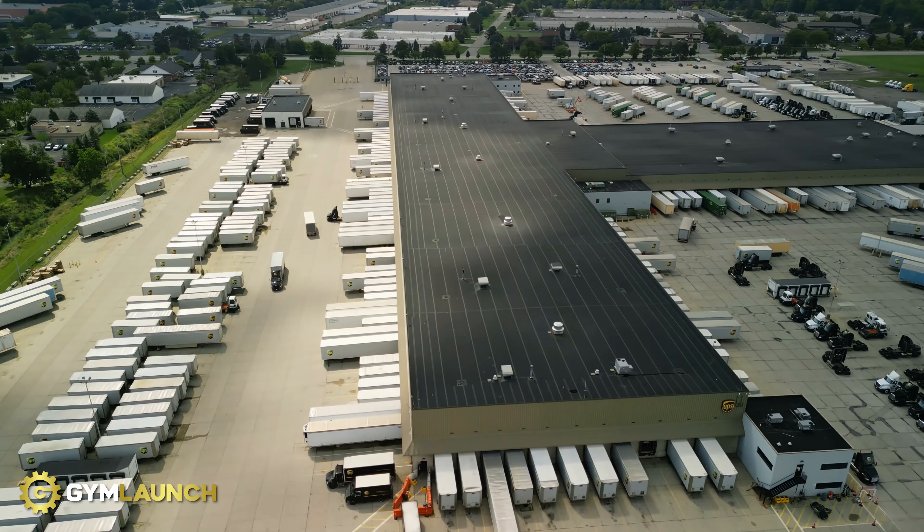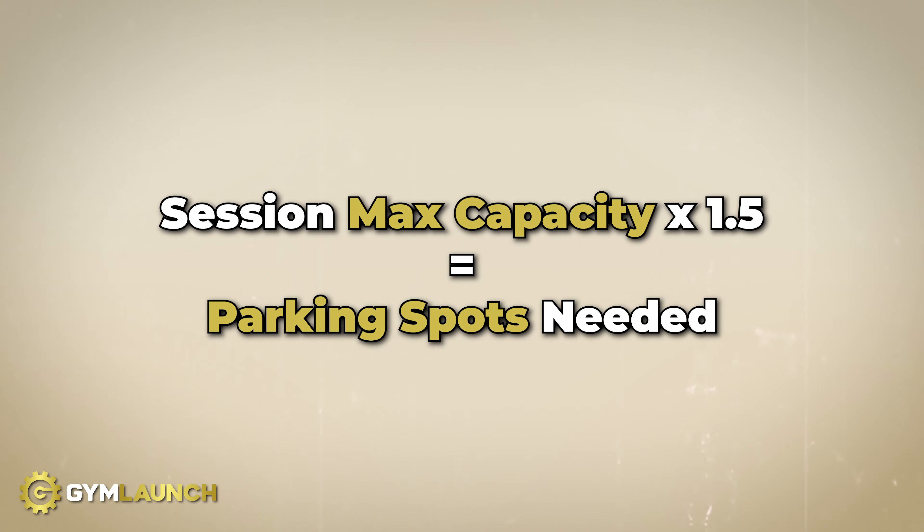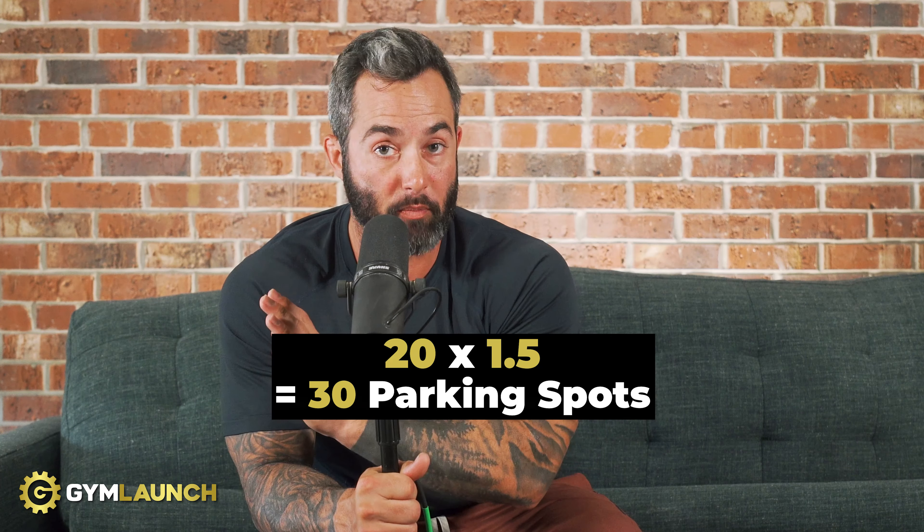If you're in a shopping center, look at what businesses will be around you. If they're busy nine to five, you shouldn't have too much congestion, since gyms are typically busy during off-hours — before 9 a.m. and after 5 p.m. If you're looking at warehouses, make sure there's parking and check whether surrounding employees take most of the spots or delivery trucks and 18-wheelers constantly take up space. For a group training facility, take your session max capacity and multiply it by 1.5 — that's how many spots you need. If max class capacity is 20, you need 30 spots, to account for overlap between back-to-back sessions. For a health club, a good rule of thumb is one parking spot for every 12 to 15 members, so if you plan on having 1,500 members, you'll need 100 parking spots.